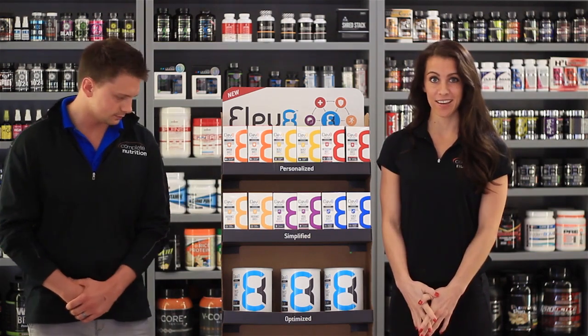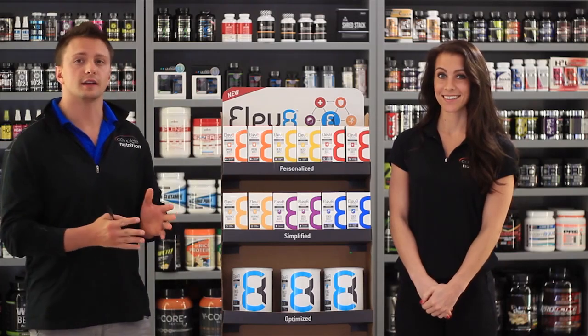Hey, it's Natalie and Travis with Complete Nutrition, and I am so excited to introduce to you our brand new Elevate Fitness Shake. The best part about this shake is that it's going to have a base protein and six additional boosts, all different flavors. It truly is an elite product with a unique blend of protein.